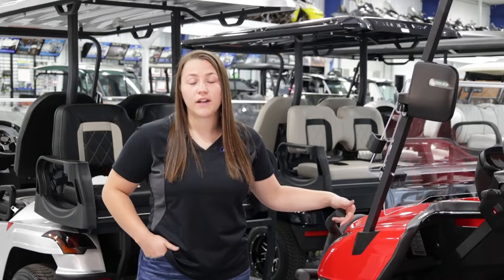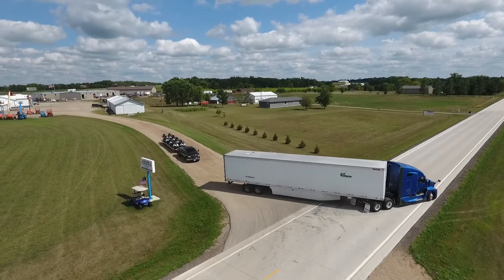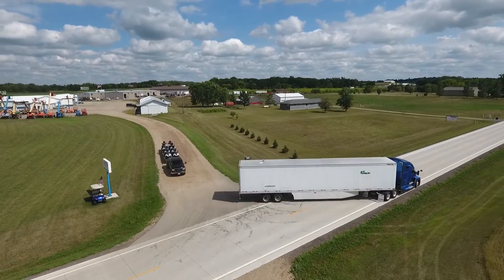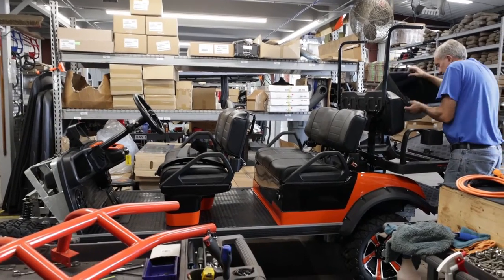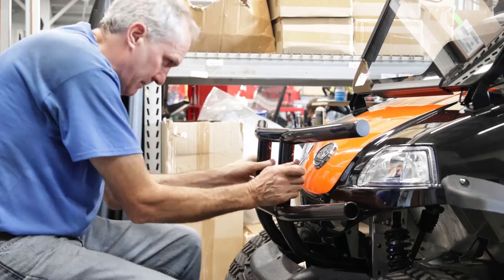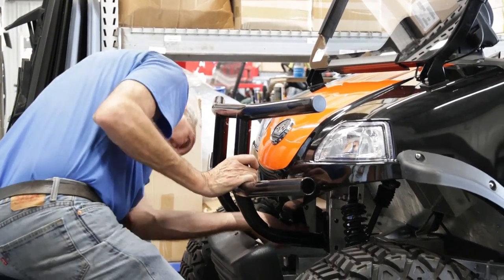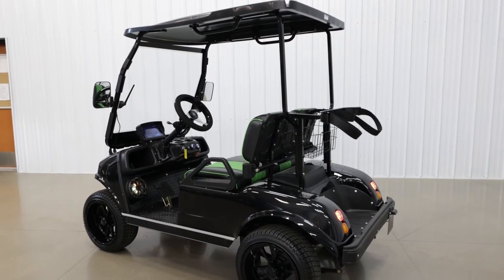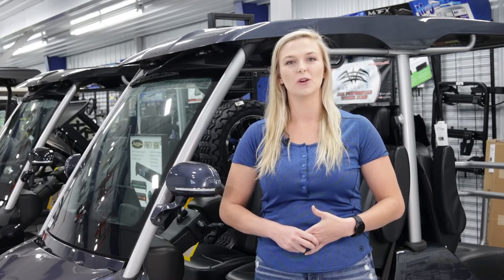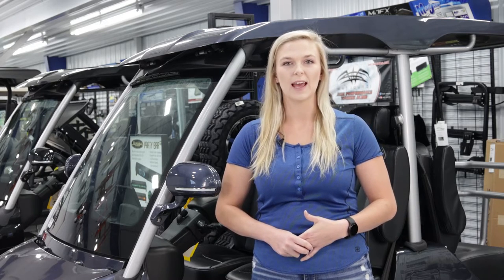We have a flat rate of $695 shipping to the lower 48 states. We do a lot of customizations here that can include wheels, brush guards, seat covers, and paint colors. We even have speakers that light up — they're a lot of fun — so we can pretty much build you an Evolution that nobody else potentially in the world could have.